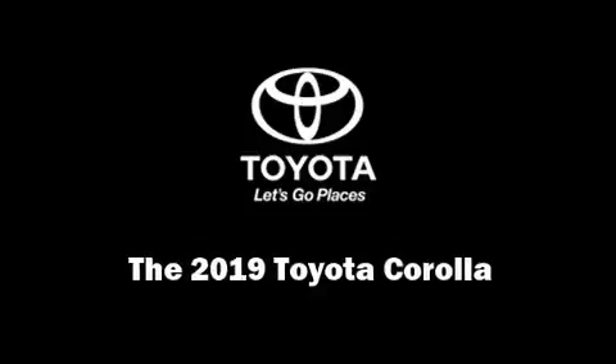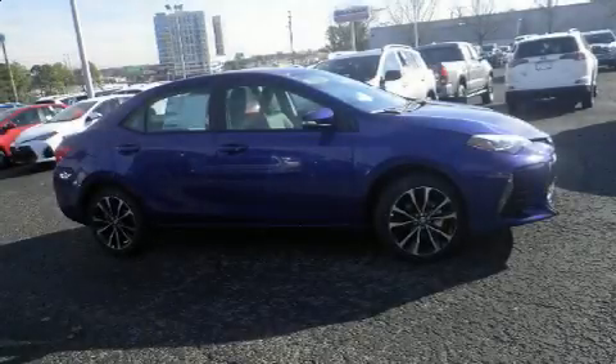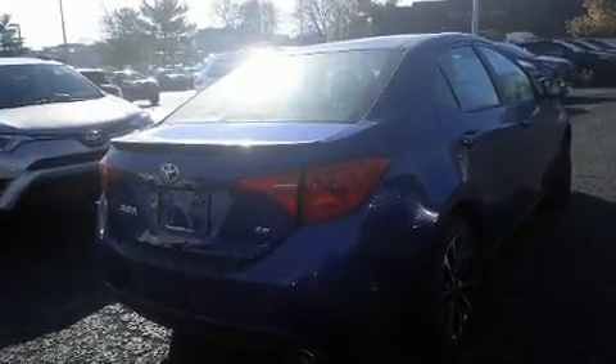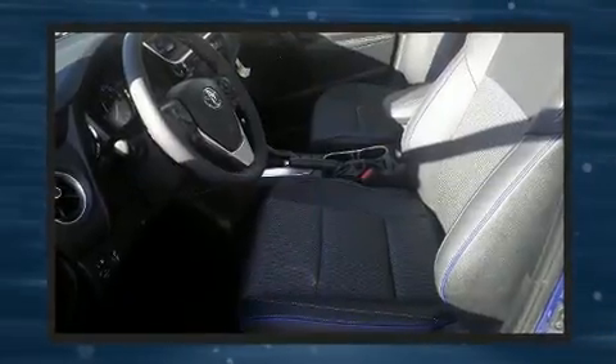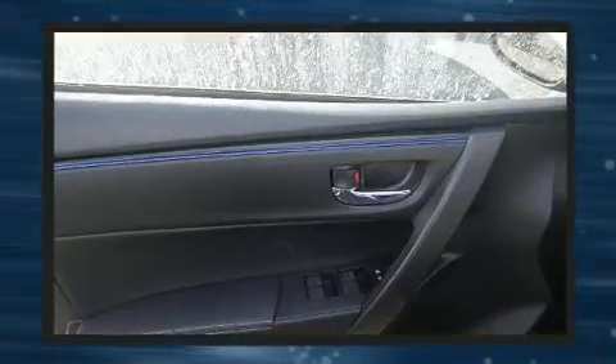Introducing the 2019 Toyota Corolla. This four-door, five-passenger sedan is ready to drive off the showroom floor. Smooth gear shifts are achieved thanks to the 1.8-liter four-cylinder engine, and for added security, Dynamic Stability Control supplements the drivetrain.